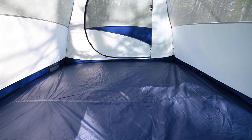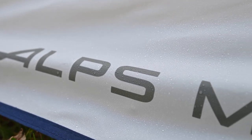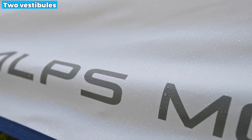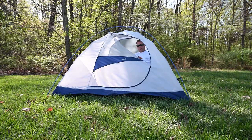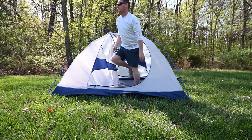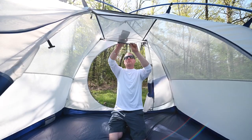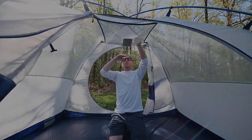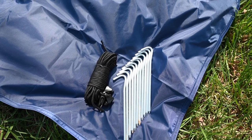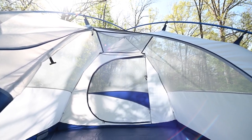With two doors on opposite sides, entry and exit are easy for multiple campers. The two vestibules offer ample storage space for your gear, while the mesh storage pockets and gear loft help keep the interior organized. The half-mesh walls and rainfly vents allow superior ventilation, ensuring a comfortable and fresh atmosphere inside the tent. Unfortunately, it may be a bit small for an air mattress, but it's not a big deal.